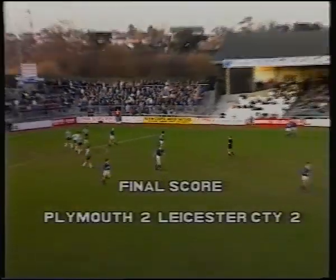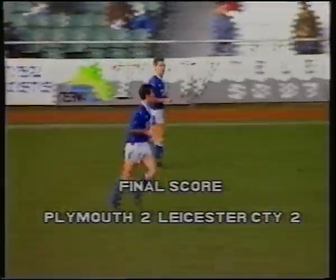Goal scorer Steve Thompson, with that chip over the top of the Argyle defence. It's now Argyle 2, Leicester City 2.